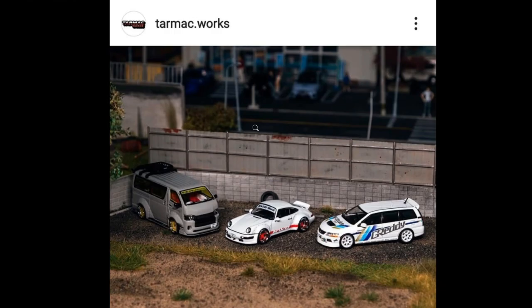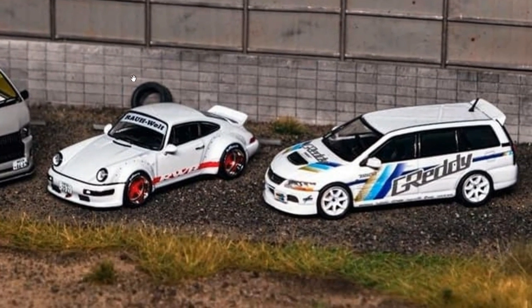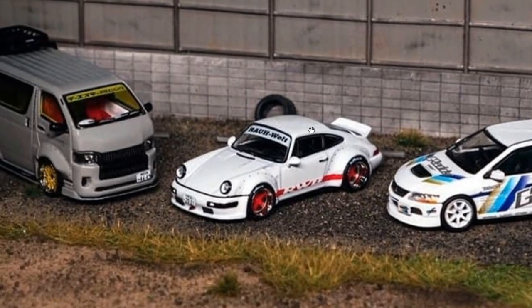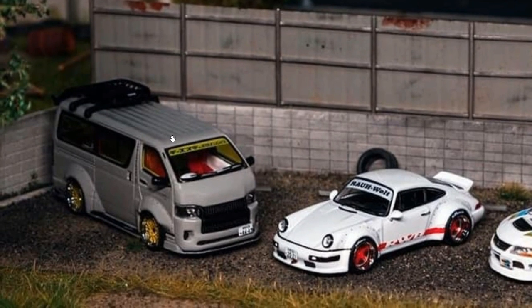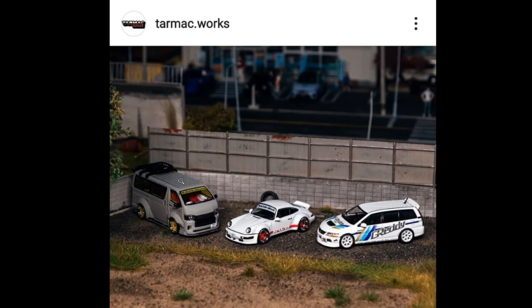Also from Tarmac Works, here's another look at some of their new cars for next year. We've got a beautiful Mitsubishi Evolution with a Gradi tampo, a beautiful RWB Porsche, and of course my favorite — they've got a Liberty Walk Toyota HiAce, which looks really, really sick. I can't wait for this to arrive in the Philippines so I can do a review for you guys.